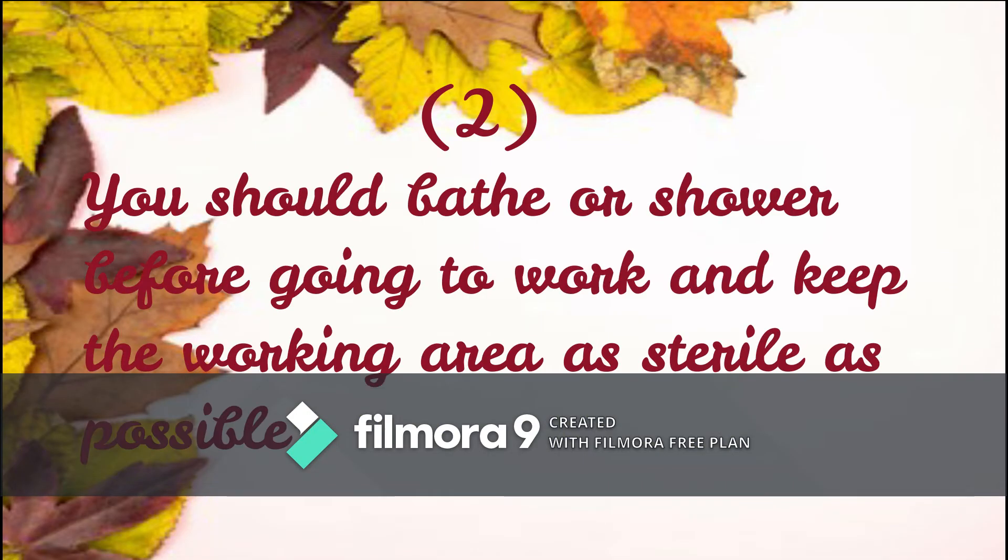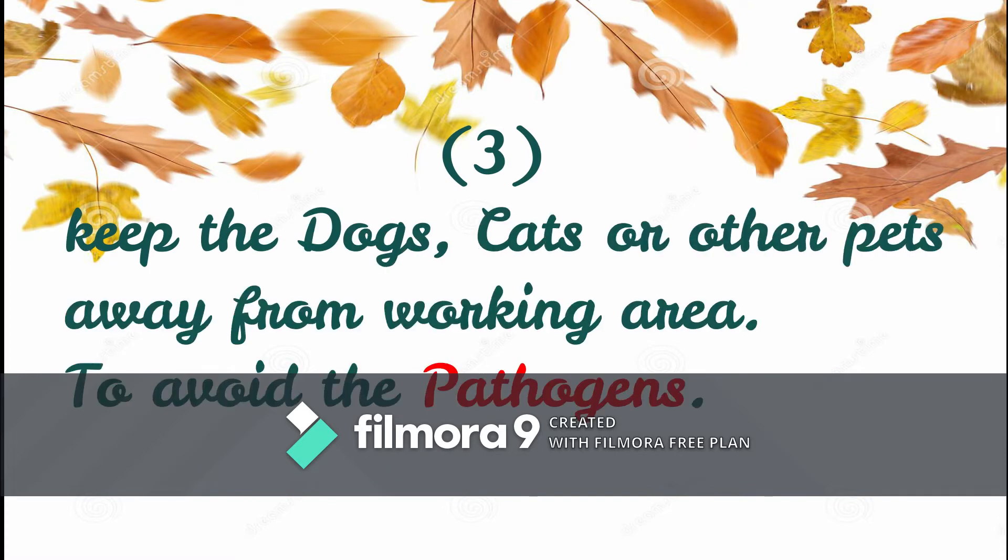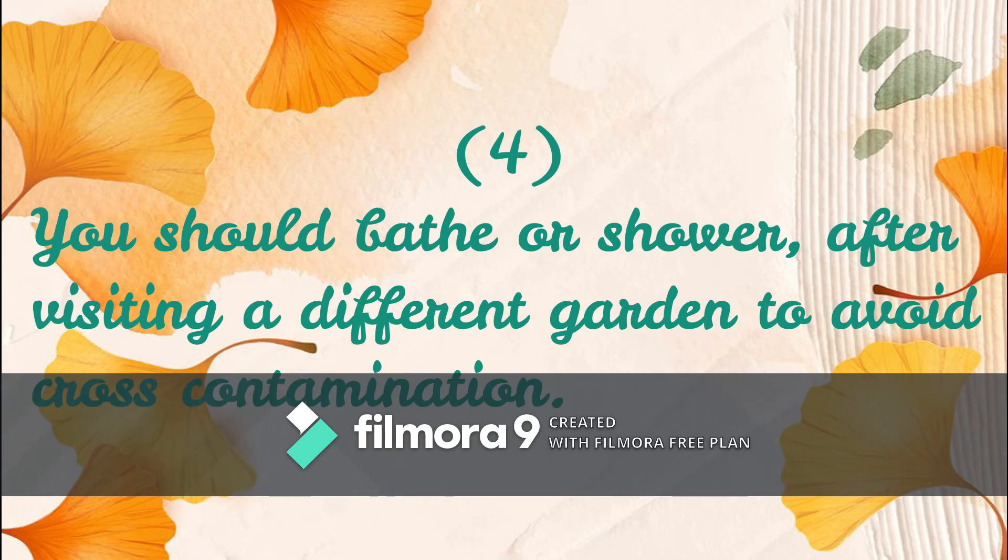You should bathe or shower before going to work and keep the working area as sterile as possible. Keep the dogs, cats, or other pets away from working areas. You should also bathe or shower after visiting a different garden to avoid cross-contamination.